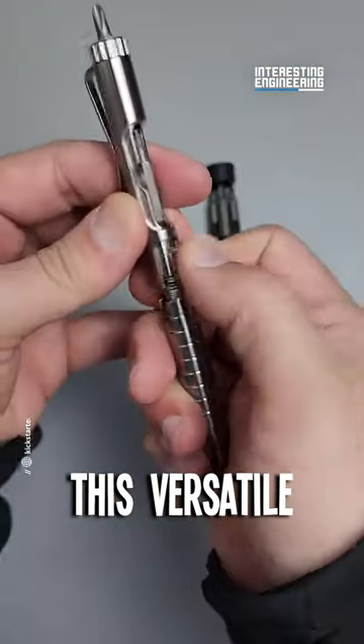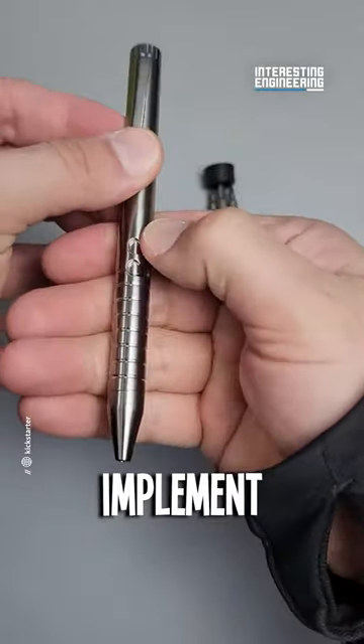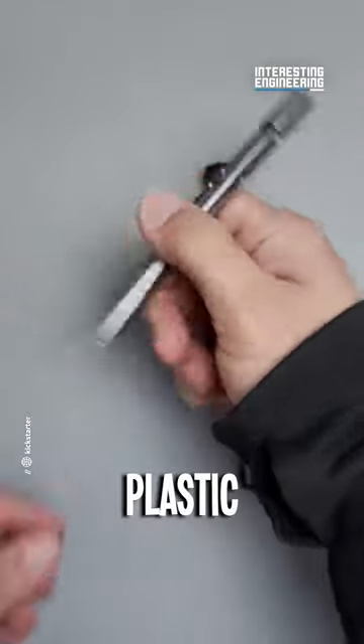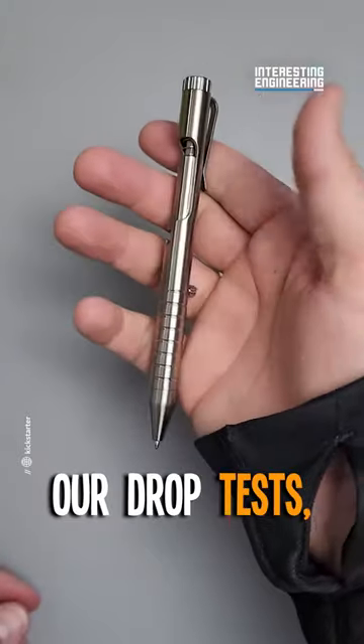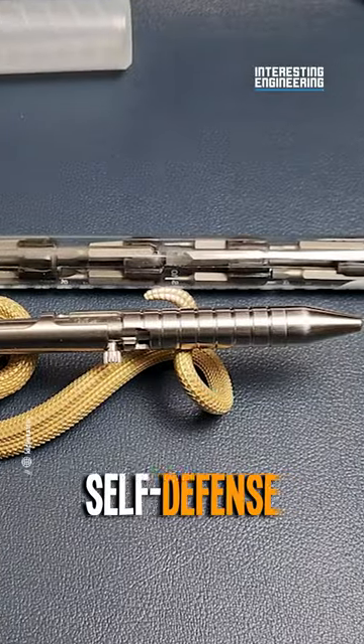And with a removable clip, this versatile device morphs to your style and convenience. This sustainable implement, made of pure metal with zero plastic, has survived our drop tests. It even writes underwater. This tool doubles as a box opener, a window breaker, a self-defense tool.